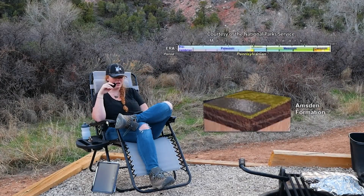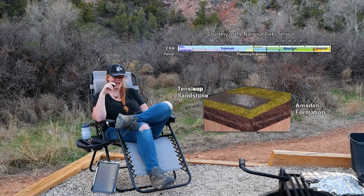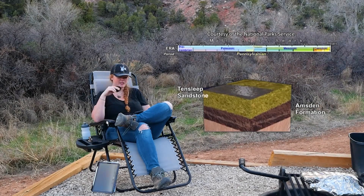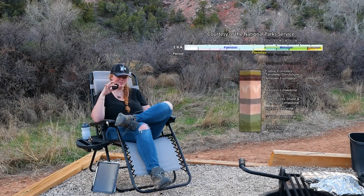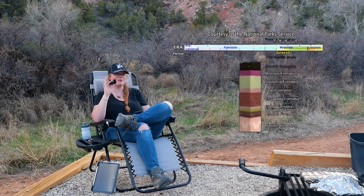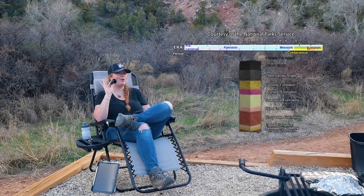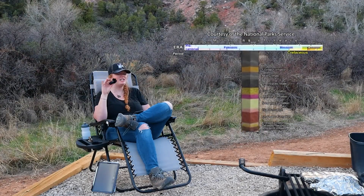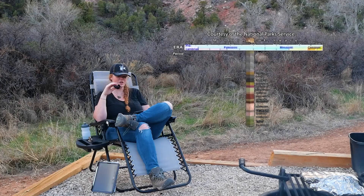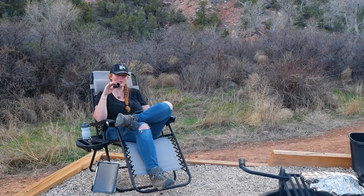Rock layers that you can see are, again, the Amsden, the Tensleep, the Chugwater, the Sundance, the Morrison, and the Cloverley. The Tensleep Sandstone, which overlies the Amsden, is composed of sands that were deposited in sand dunes and beaches along the coastline — so this is the kind of time that you want to be hanging out in. Ripple marks and large crossbeds characteristic of these near-shore environments of deposition are typical in the Tensleep.